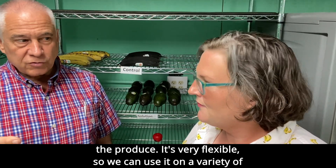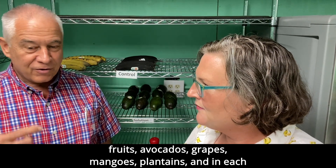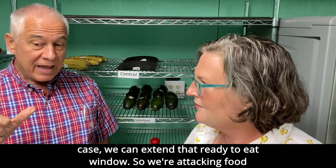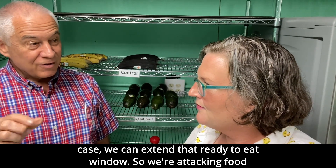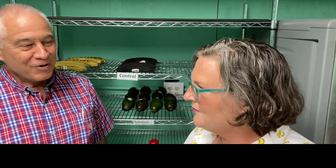It's very flexible so we can use it on a variety of fruits — avocados, grapes, mangoes, plantains. And in each case, we can extend that ready-to-eat window. So we're attacking food waste, one piece of fruit at a time.